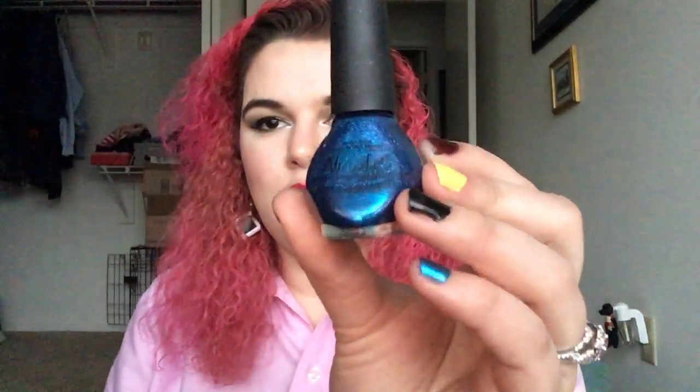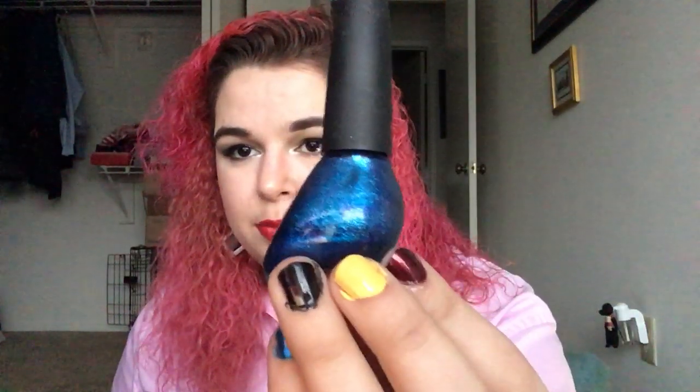For the movie Captain America: Civil War, I have the Nicole by OPI in You're Still the One. You can tell it's really close to being done. I've used it all over my nails once, and I have it on today on my thumb and pinky. It has lost a gram of product. It is getting really thick too, so this might be going sooner rather than later.